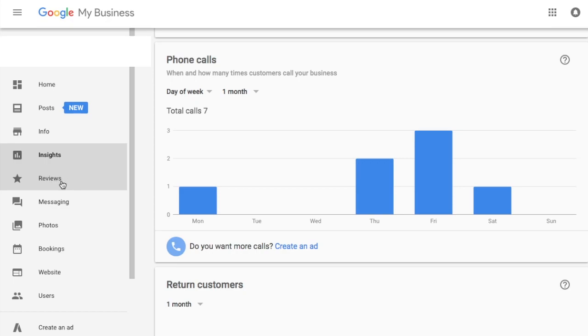The reviews tab allows you to manage reviews for your business. There's a messaging tab for messaging, and a photos tab — you may want to add relevant photos, maybe of the front of your store if you have a physical address, or pictures of the inside, or anything that would help gain trust from potential customers. Here is the bookings tab and website tab, and then the users tab allows you to give other employees access to your Google My Business listing in case you want to give people the ability to manage bookings, messaging, or any other functionality.